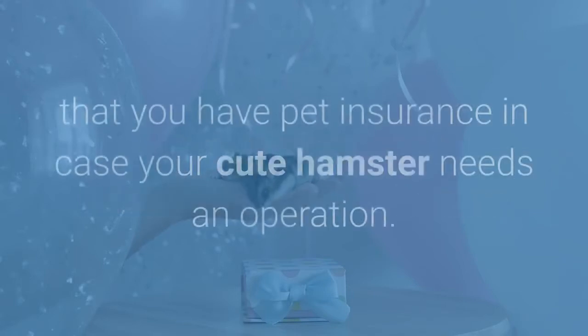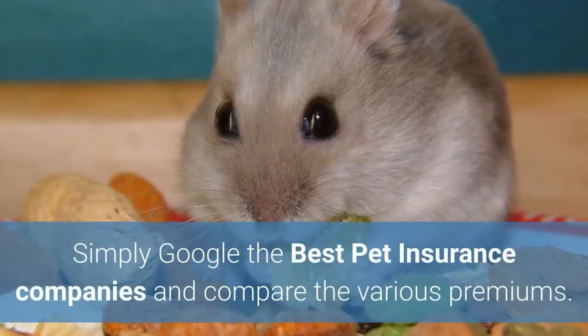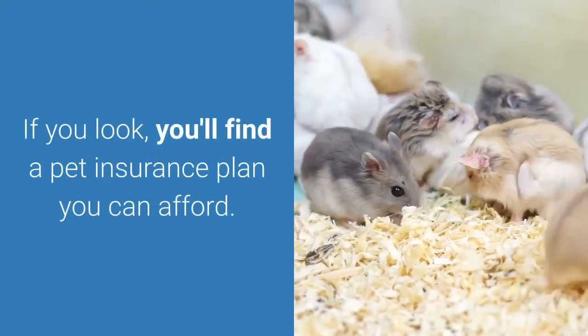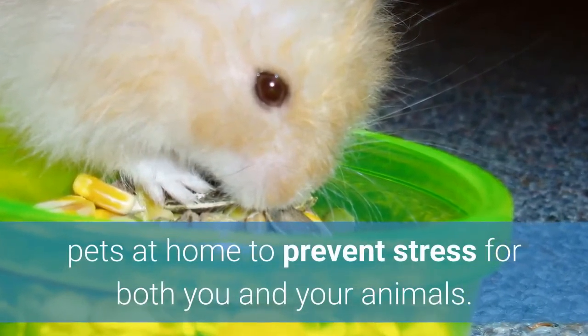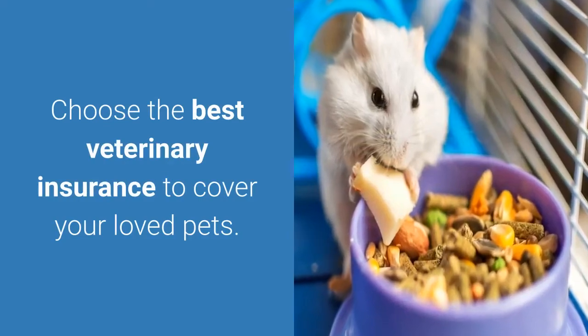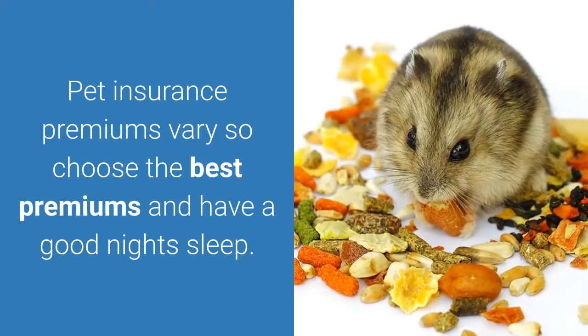As a responsible hamster owner, make sure that you have pet insurance in case your cute hamster needs an operation. Simply Google the best pet insurance companies and compare the various premiums. You'll find a pet insurance plan you can afford. Pet insurance should be arranged for all your pets at home to prevent stress for both you and your animals. Choose the best veterinary insurance to cover your loved pets.